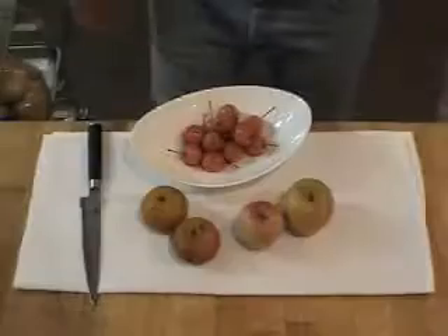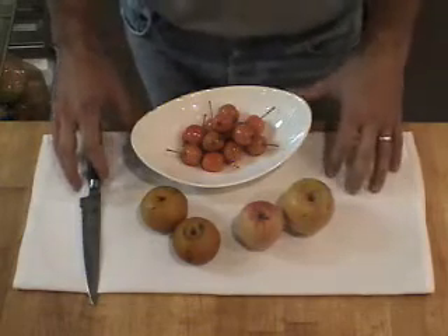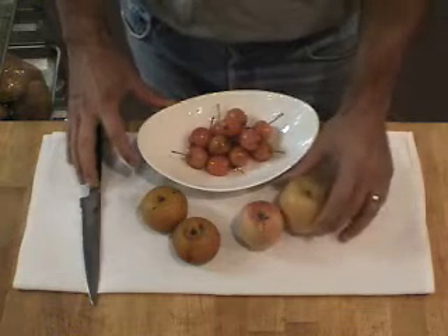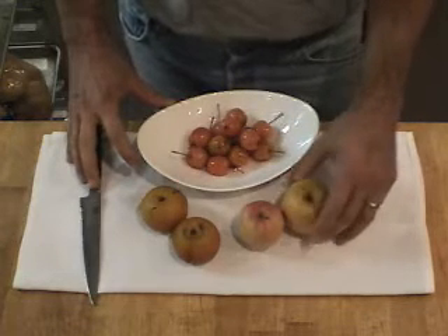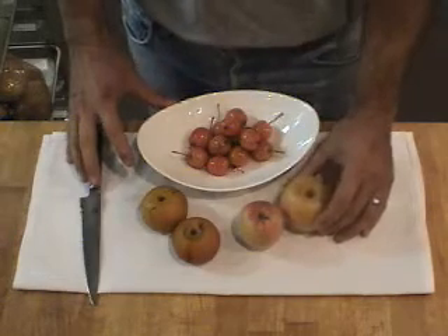I have three varieties here of distinctive valley grown fruit. This is an apple here, it's called Mountain Rose, and the rose indicates the beautifully rose-colored flesh that's in the interior.